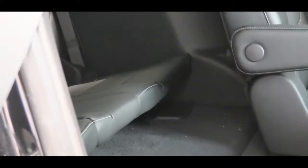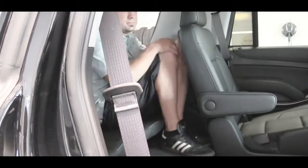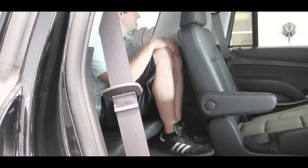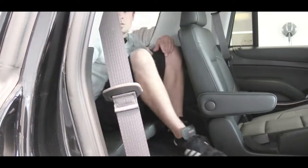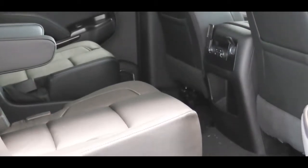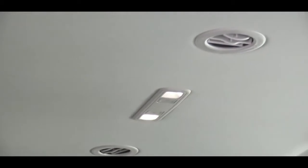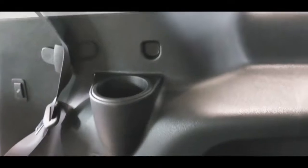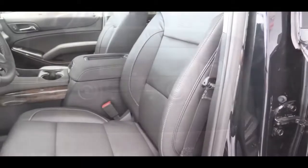Third-row legroom is 24.8 inches — honestly better left for small children, as that's less than a Chevy Camaro and the row sits up higher, making it awkward for taller passengers. Second-row legroom is a much more manageable 39 inches. The roof has rear ventilation for all three rows, plus 12-volt power outlets and cup holders in the second and third rows. This particular Tahoe also has optional rear heated seats.